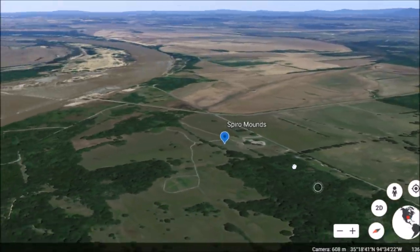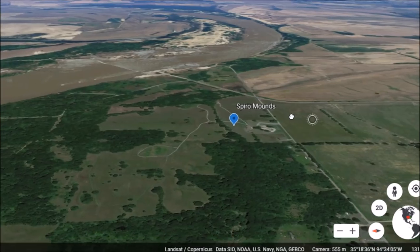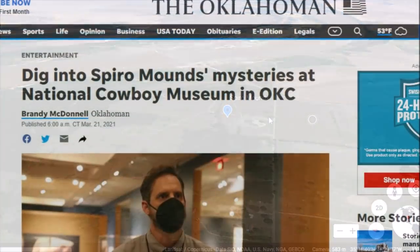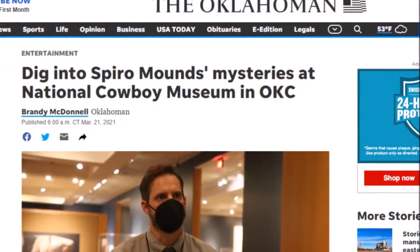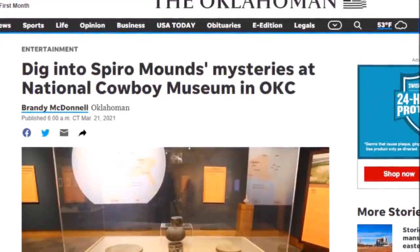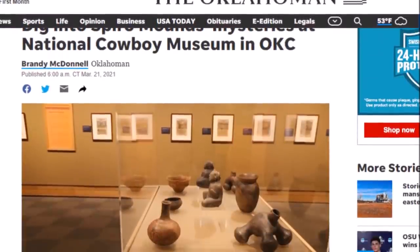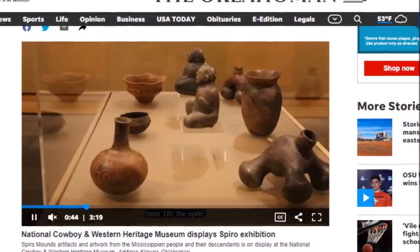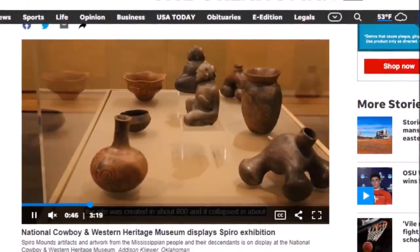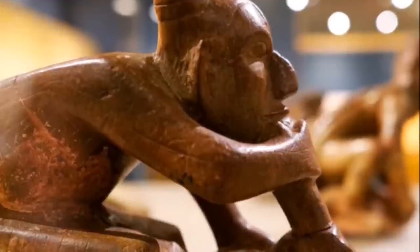There are a couple main groupings of mounds here — one right here and one right there. There it is right on the Arkansas River. Another reason why I'm making this video is the Spiro Mounds have popped up in a few articles recently. Here is one: 'Dig into the Spiro Mounds mystery at the National Cowboy Museum in Oklahoma City.' They have a little video attached. This place is getting a little more recognition lately.